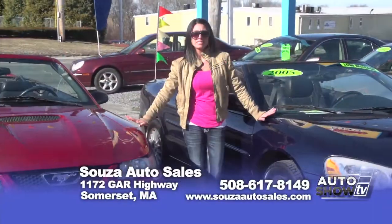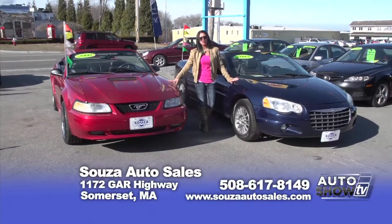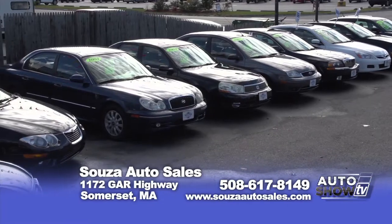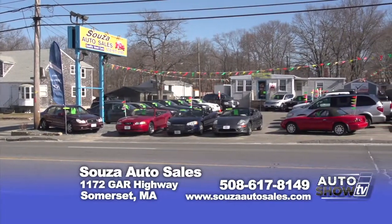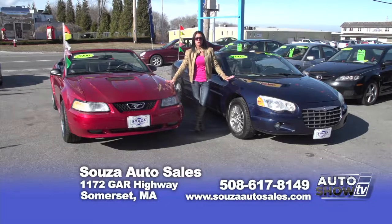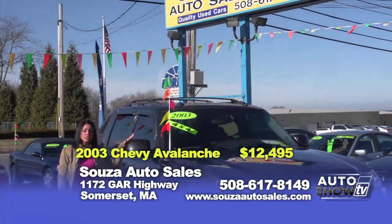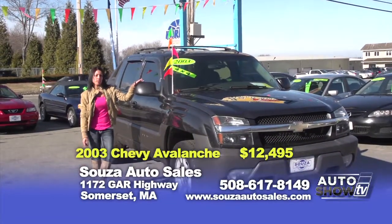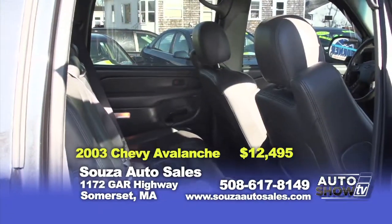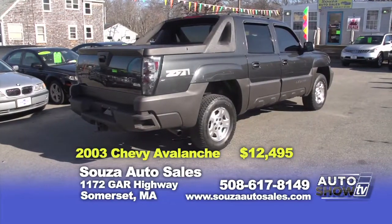Good morning and welcome back to Sousa Auto Sales. My name is Debbie. Spring has finally arrived and I'm going to show you two convertibles later in the show. At Sousa Auto Sales we're a family-owned dealership — every vehicle comes serviced with a warranty. We also offer extended warranties and credit financing. Everyone is approved with money down and proof of income, and zero down for qualified buyers. From now until April 15th, mention you saw us on Auto Show TV and receive a $100 gas card with the purchase of a vehicle. Our first vehicle today is a charcoal gray 2003 Chevy Avalanche 1500 all-wheel drive — fully equipped with leather heated seats, power windows and locks, sunroof, four doors, and a Bose system with CD player and ice-cold AC. Here at Sousa's, offered at $12,495.